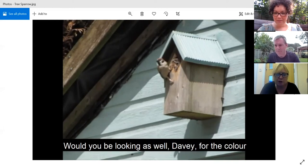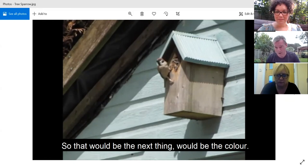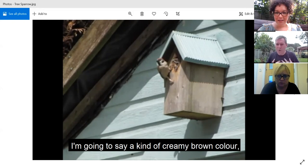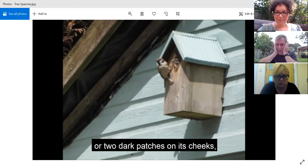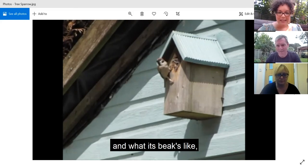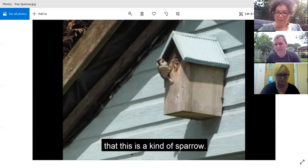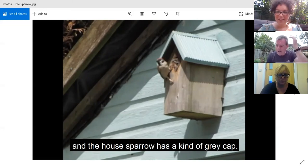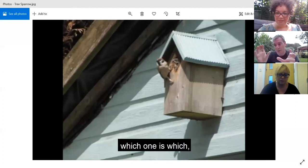Would you also be looking at the colour of the bird, Davey? It is very important - that would be the next thing. On the chest of the bird you're looking at, it's kind of a creamy brown colour, very light, creamy coloured. But on its face it has two dark patches on its cheeks, and it also has a dark beak. So we know the colour of its feathers, its beak, and its size. I think this is a kind of sparrow, but there are a number of different types. The tree sparrow has a brown cap and the house sparrow has a grey cap - that's one of the easy ways of identifying which is which.